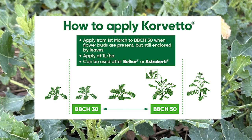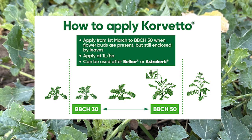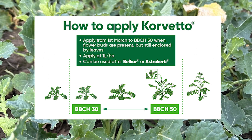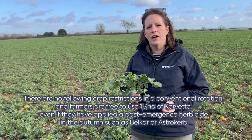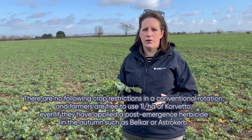Mayweed and Poppies. You can apply Corvetto from the 1st of March up to growth stage BBCH, which is before flower buds are visible above the crop canopy. There are no following crop restrictions in a conventional rotation, and you can use one litre per hectare of Corvetto even if you've used Belkar or Astrokerb in the autumn.